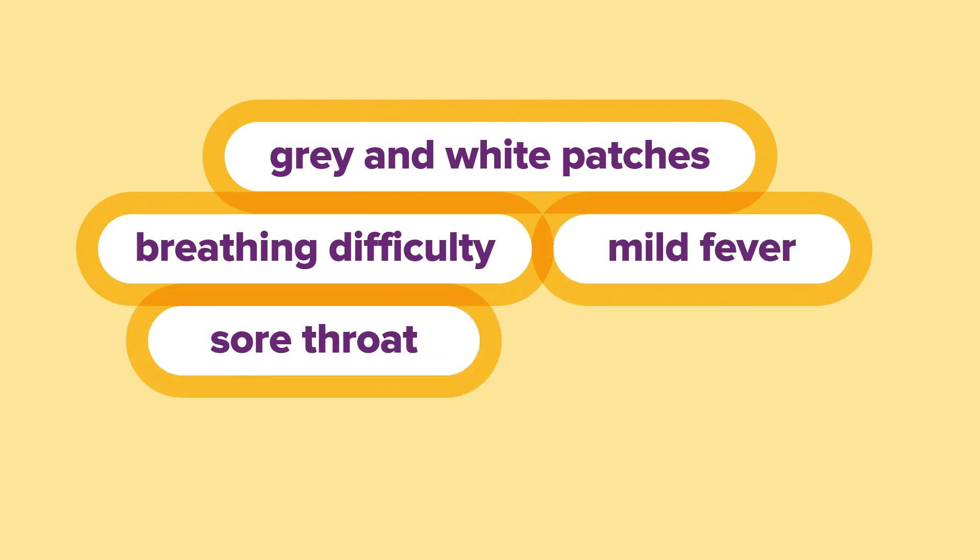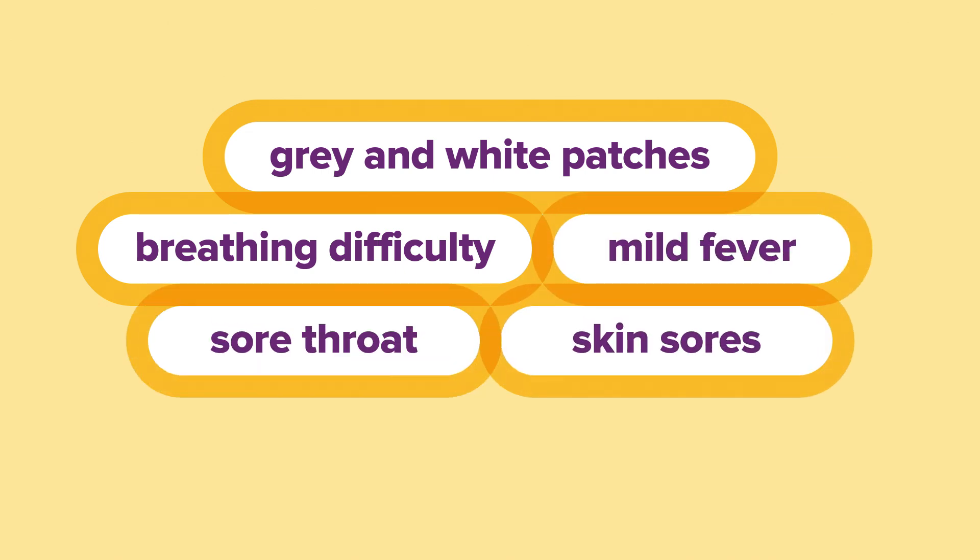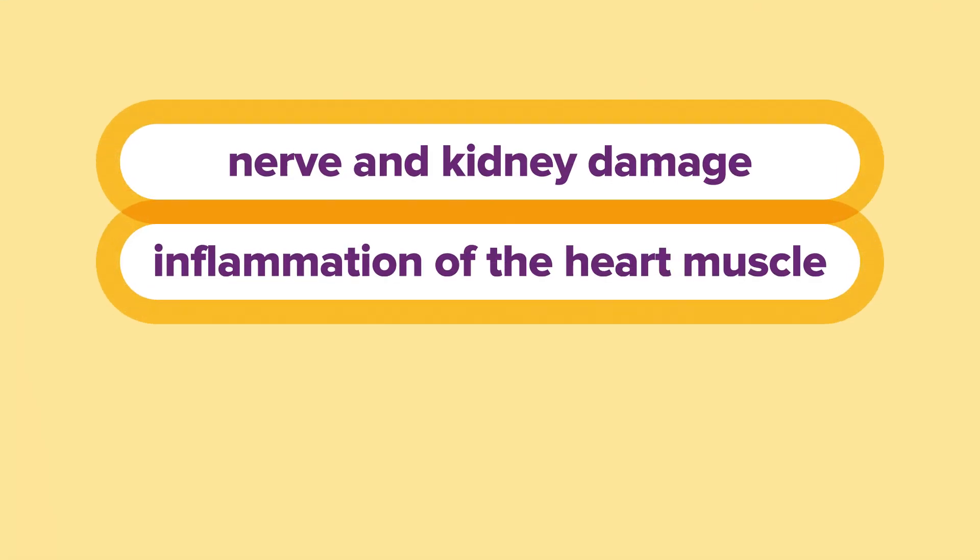They may also develop a mild fever, a sore throat, and skin sores. Further complications can also include nerve and kidney damage and inflammation of the heart muscle.